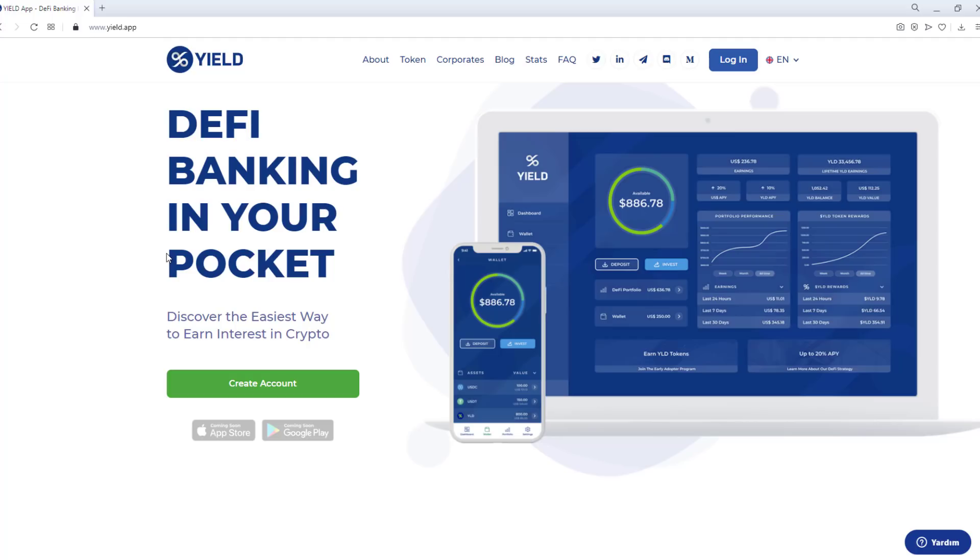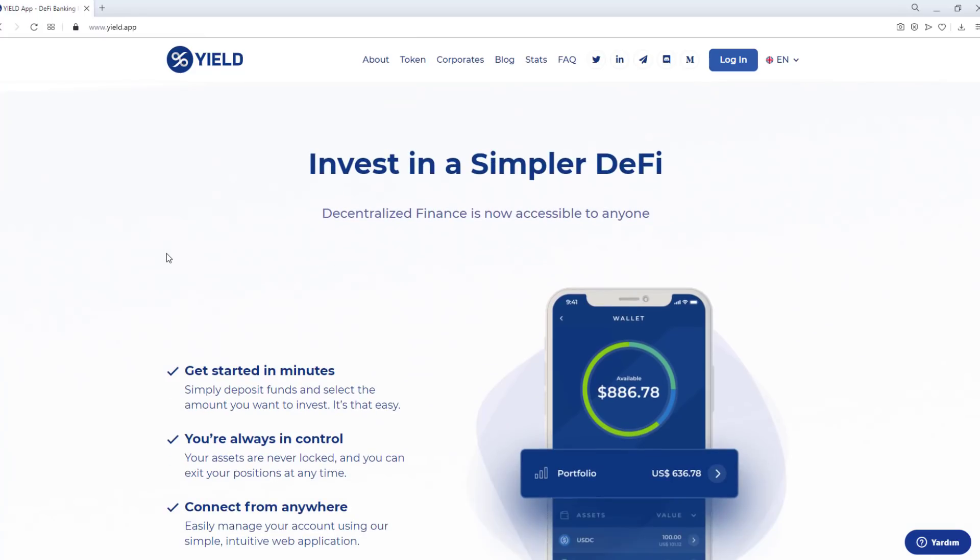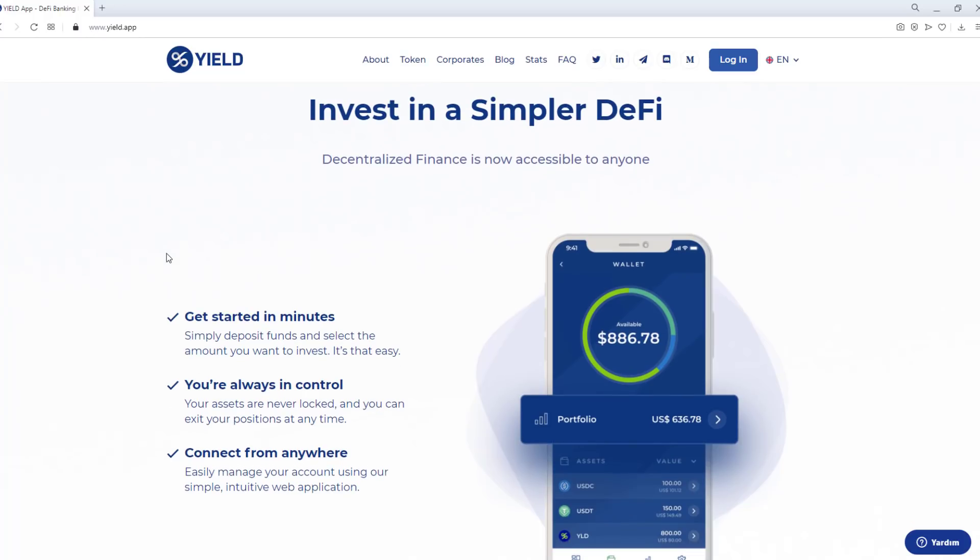Yield App is a licensed fintech company that enables anyone to invest in decentralized finance at the touch of a button. Thanks to our intuitive web platform, users around the world can start earning returns from DeFi products without having to go through a lengthy, complex, and often costly learning process.